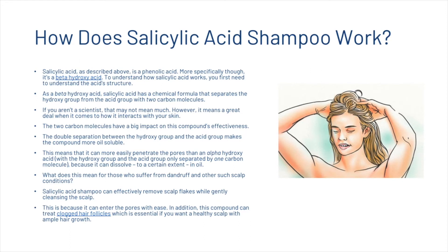The double separation between the hydroxy group and the acid group makes the compound more oil-soluble, meaning it can more easily penetrate the pores than an alpha-hydroxy acid, where the hydroxy group and the acid group are only separated by one carbon molecule. This means that salicylic acid shampoo can effectively remove scalp flakes while gently cleansing the scalp, because it can enter the pores with ease. In addition, the compound can treat clogged hair follicles, which is essential for a healthy scalp with ample hair growth.